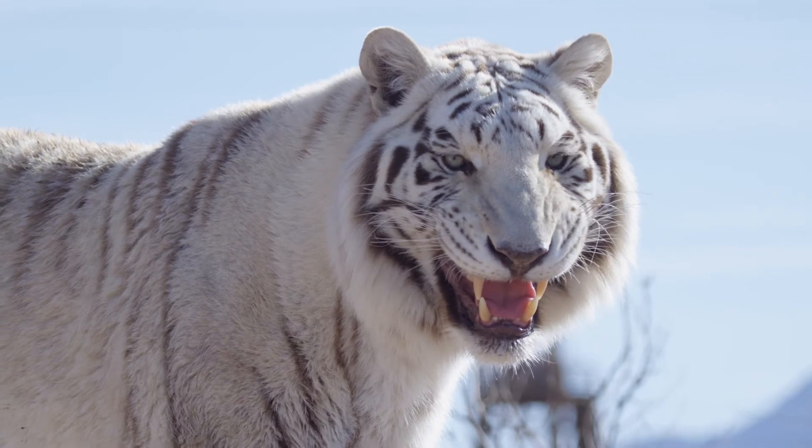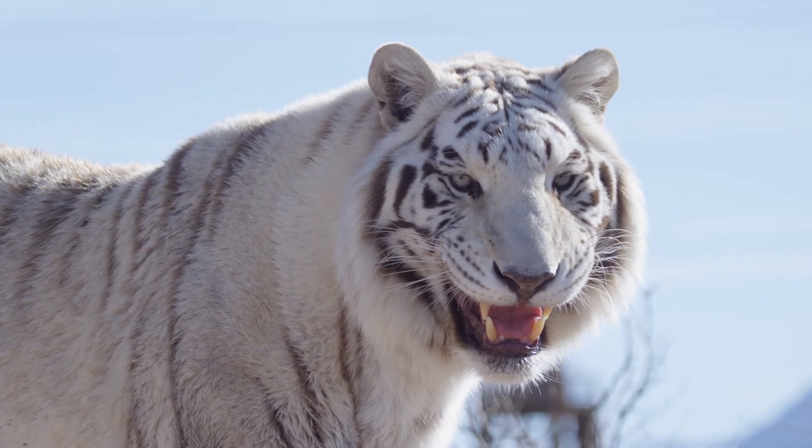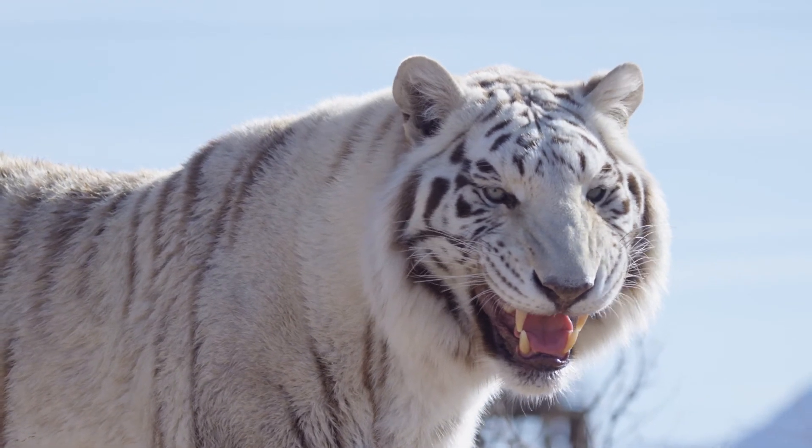In the case of a tiger, this helps them to ambush unsuspecting prey. Awesome question.